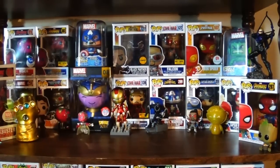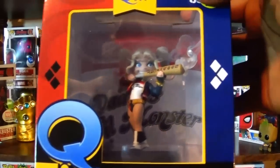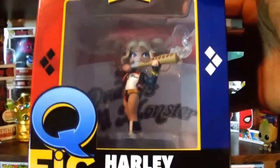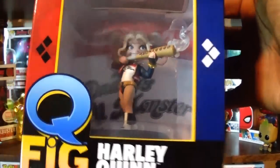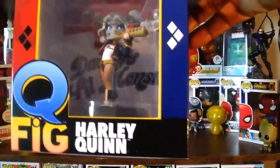This first item is one I've been meaning to get for a while. I saw it at a convention in North Carolina — there were two of them and I passed it up, thinking I'd come back for one, but the one with the best paint job was gone. I didn't want the other one because of a paint flaw. But here it is — a Q-Fig of Harley Quinn based off of Suicide Squad. Q-Figs I never keep in the packaging.